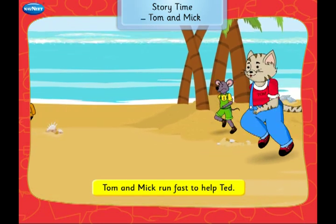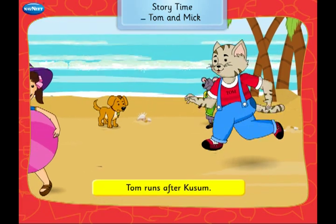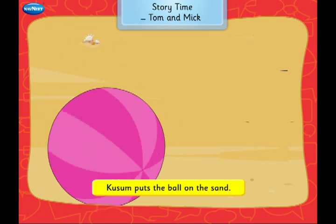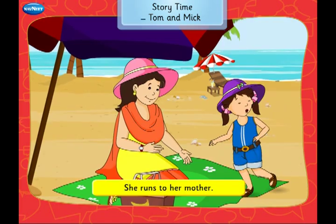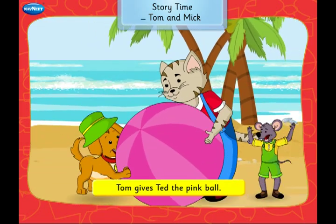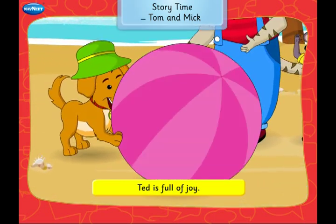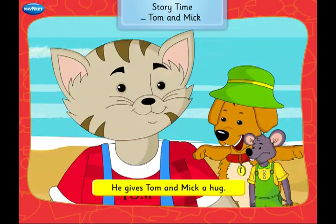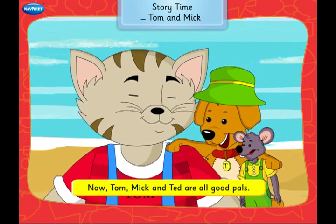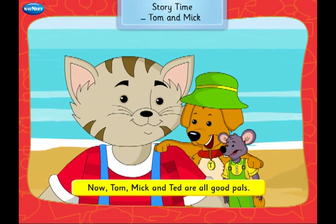Tom and Mick run fast to help Ted. Tom runs after Kusum. Kusum puts the ball on the sand and runs to her mother. Tom gives Ted the pink ball. Ted is full of joy. He gives Tom and Mick a hug. Now Tom, Mick and Ted are all good pals.